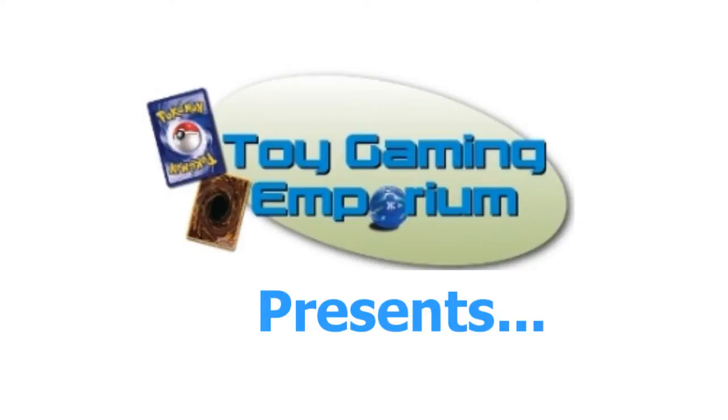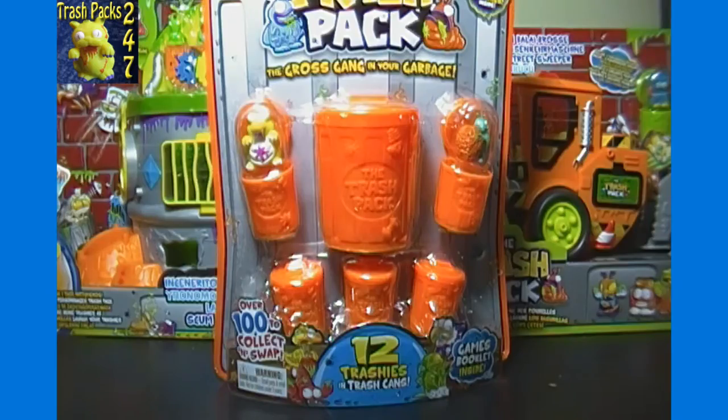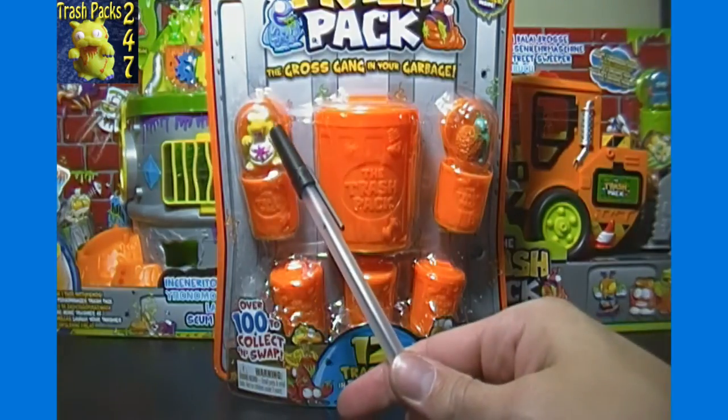Hello again YouTubers and Trash Pack fans, Trash Packs 24/7 here again for another Trash Pack opening brought to you by toagamingemporium.com. For this opening we have a Series 2 12-pack.